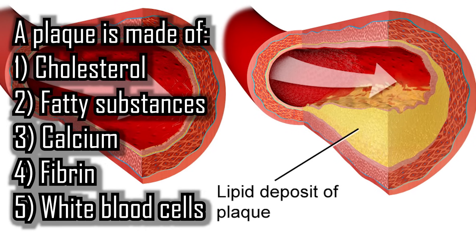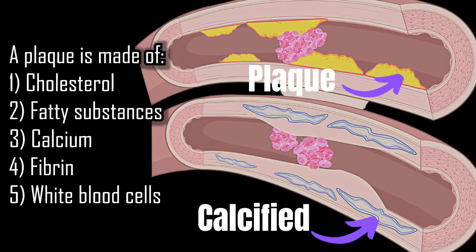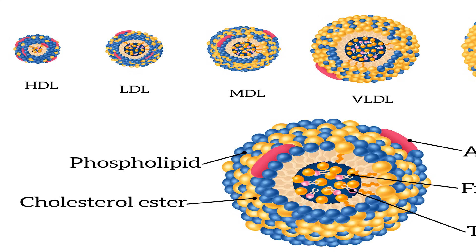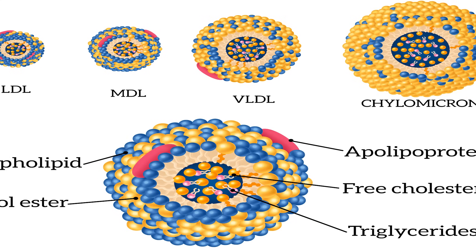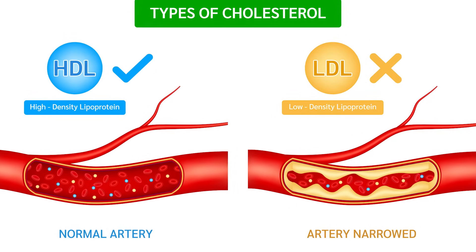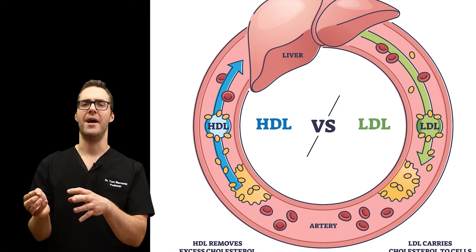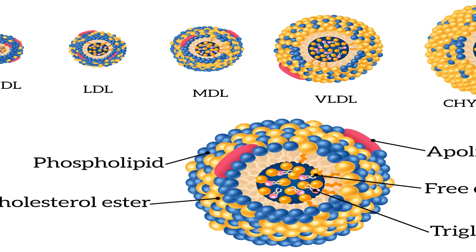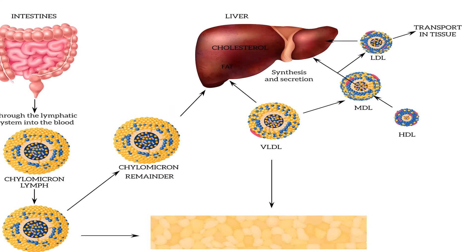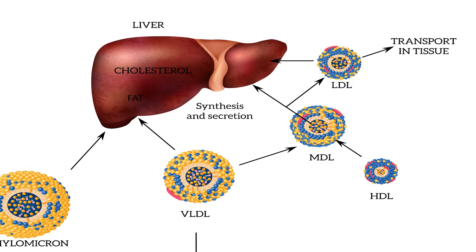Plaque is made of cholesterol, fatty substances, calcium, fibrin, and white blood cells. Arteriosclerosis is related to low density lipoproteins (LDL) and high density lipoproteins (HDL) — shuttles that carry cholesterol through your body. LDL is bad; it causes buildup that can narrow your arteries. HDL is good — it picks up loose cholesterol and takes it out of your body. HDL can actually pick up cholesterol from around the arteries, return it to the liver, and remove it. So it is possible to reverse arteriosclerosis to a degree.